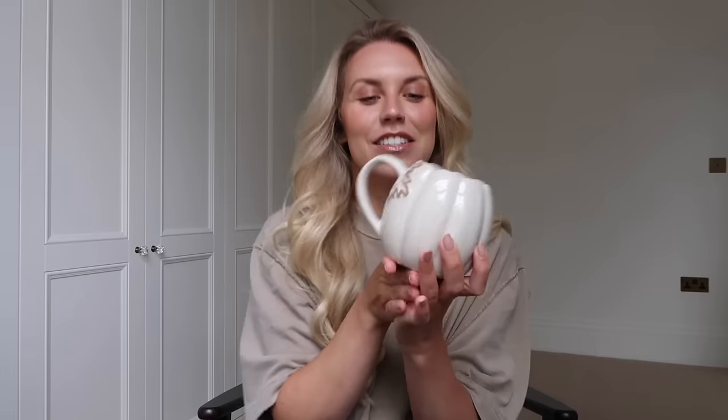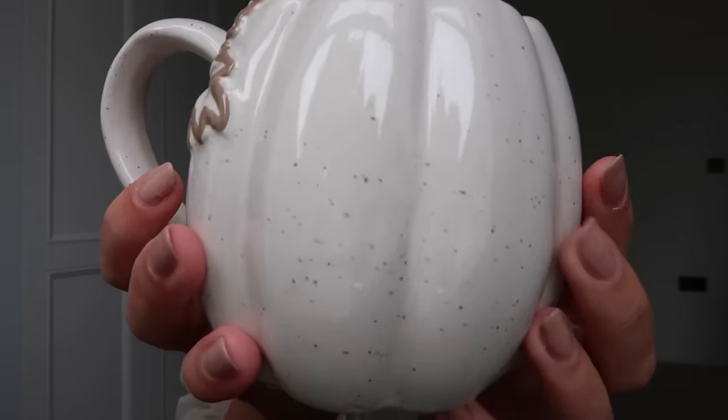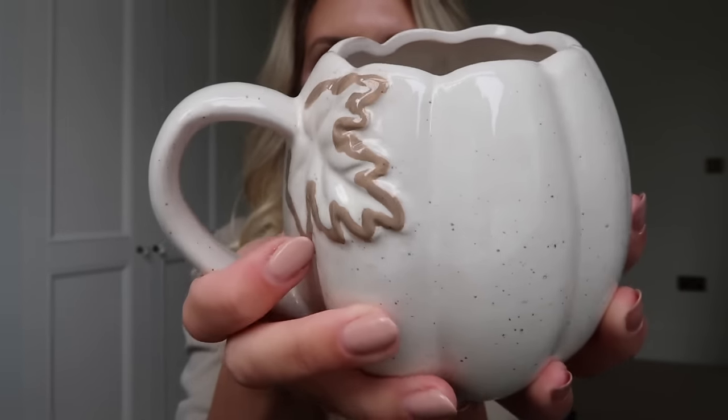Oh, I have to show you this - this is my favourite purchase. I have an extensive mug collection for autumn, and I'm going to have a big clear out and keep my absolute favourites - mostly neutral ones. This one fits that theme perfectly. Rather than just a plain white, it's a speckled pumpkin mug with a leaf design on the handle. It's just so pretty, and for three pound fifty it's giving Anthropologie without the Anthropologie price tag - three fifty versus about sixteen pounds.